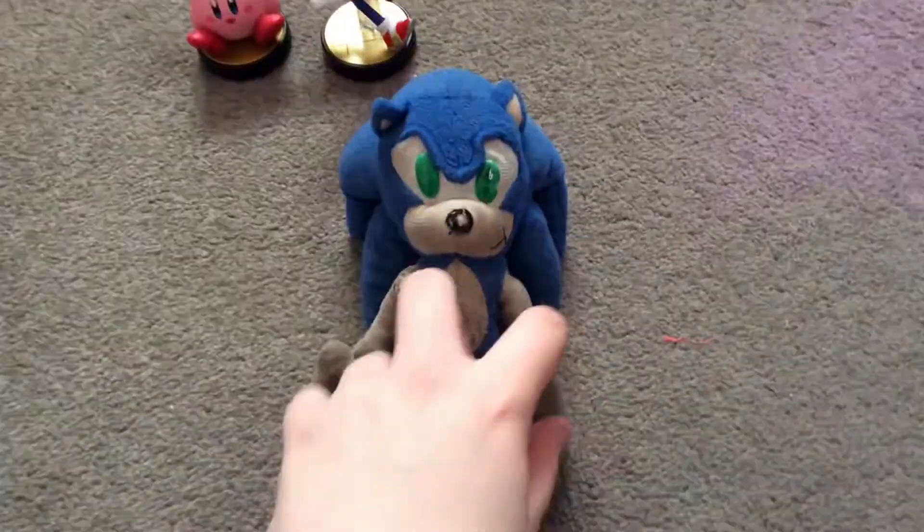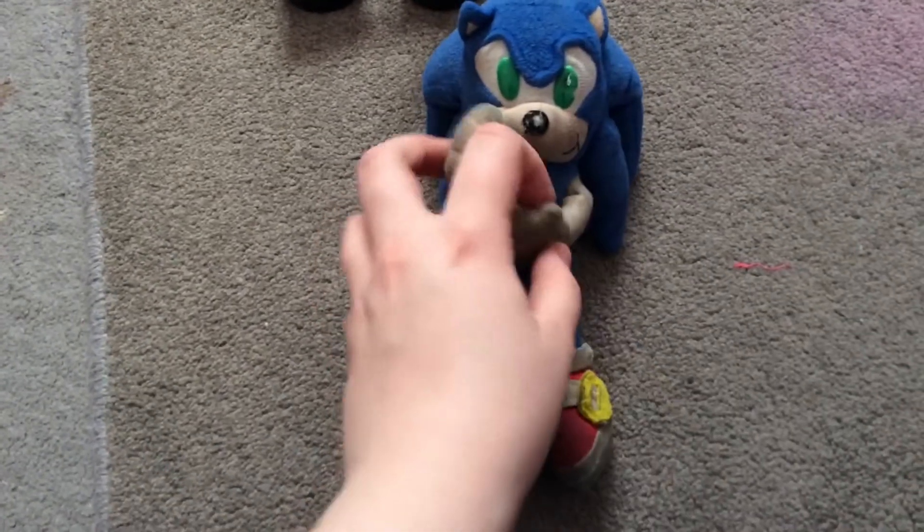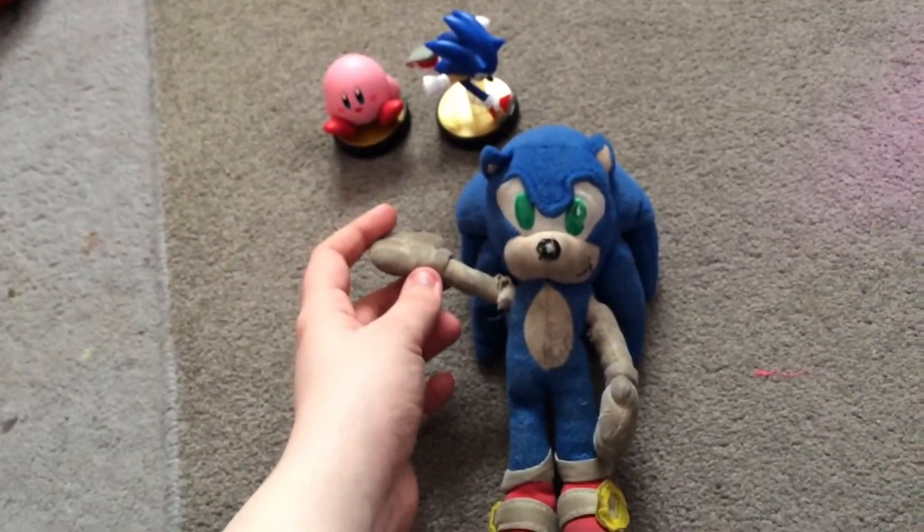I'll put these up in the bin now. That means I've finished unboxing my Amiibo. I think that's a short video for you guys, about opening the Sonic Amiibo just right next to me.